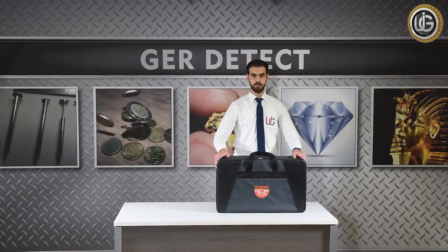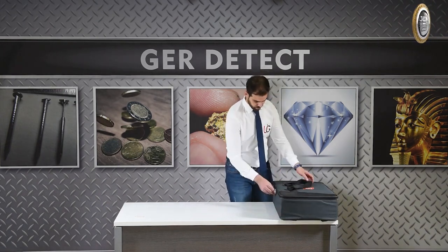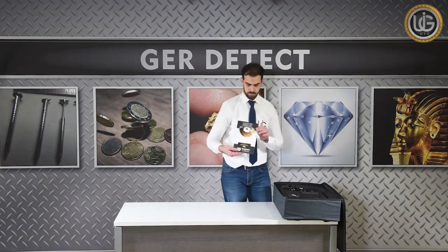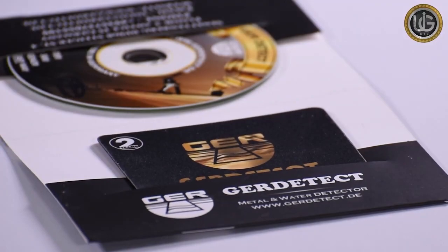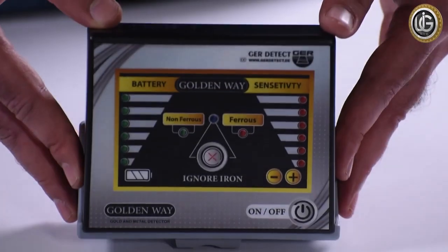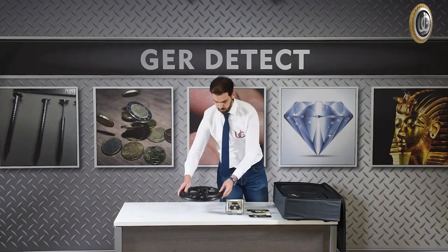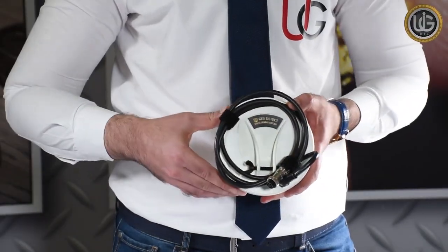First, we open the device case and identify all its attached components: the device carrying and protective bag, a two-year warranty card, and the main unit. The Golden Way device contains two search coils — a search coil sized 30 by 30 centimeters, specialized in detecting large-size metals, and a search coil sized 15 by 15 centimeters, specialized in detecting small metals.